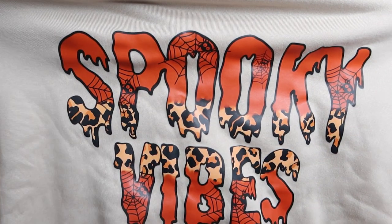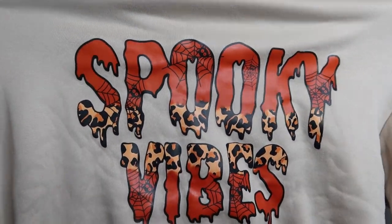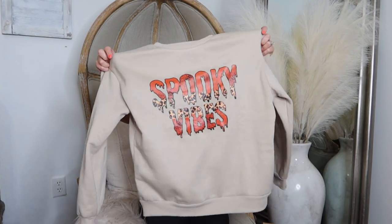Got another spooky one — and I love this color. Tan is one of my favorite colors to wear. It says 'spooky vibes' and it is orange with little spider webs and the leopard print. That is adorable — what an adorable crew neck. This is so soft and cozy. This one is on the shorter side, but I like them shorter. That is how I love my sweatshirt.